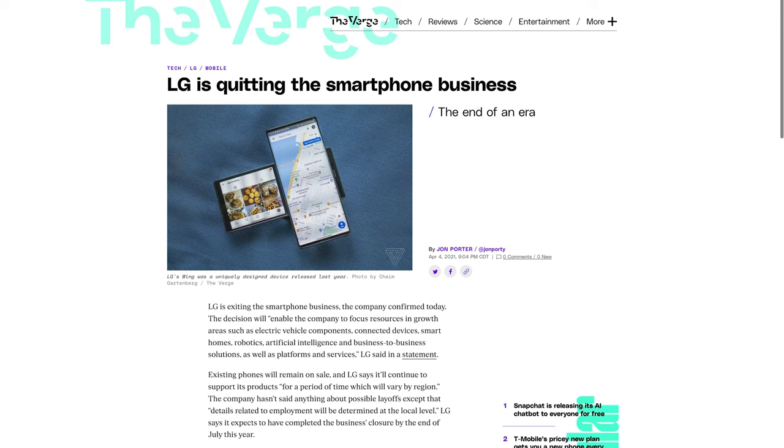likely contributed to it not selling all that well. I'm not saying the Wing killed LG's smartphone business, but from what I've seen and experienced, it didn't quite incentivize them to keep the lights on. Those were considerations of folks back in 2020. Here in the future, I bought my Wing for about $275, complete in-box, sealed, late last year.